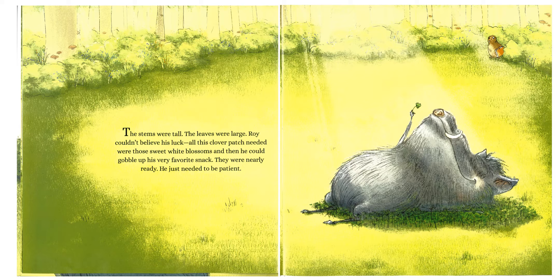The stems were tall, the leaves were large. Roy couldn't believe his luck. All this clover patch needed were those sweet white blossoms, and then he could gobble up his very favorite snack. They were nearly ready. He just needed to be patient.